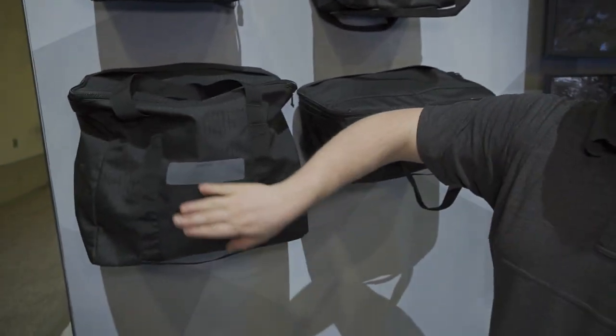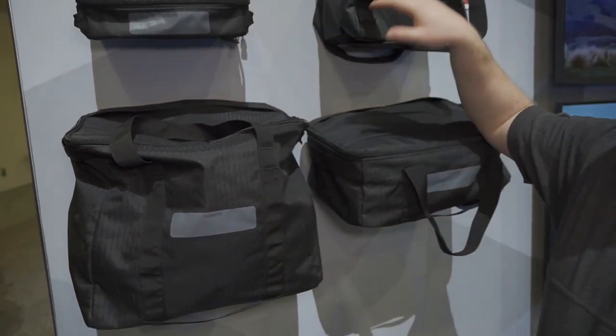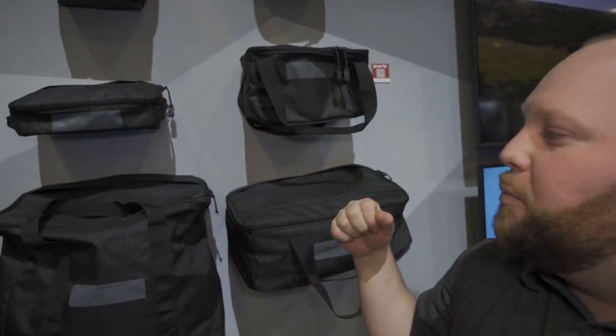The other cool part about these is each one of them has a label bar. So whether this is auto supplies, IFAK, or security, you can easily identify and grab those and take them with you.